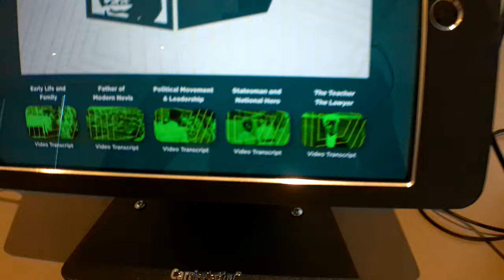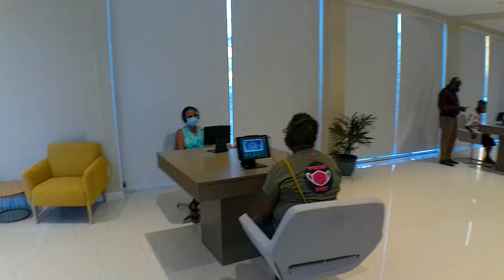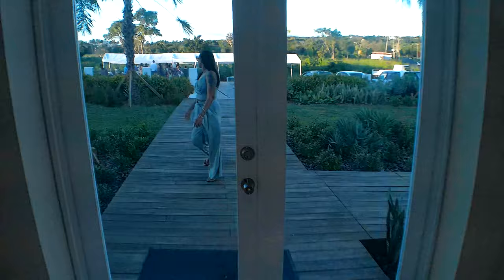Each category has its own content. It's a busy day today at the Sir Simeon Daniel Museum. And here is the statue — you can see the man himself right here. And there's a screen here as well. Beautiful.